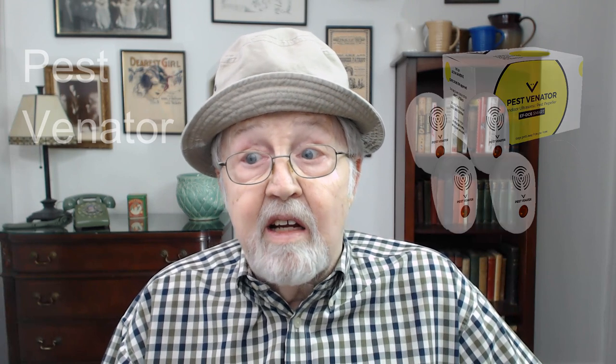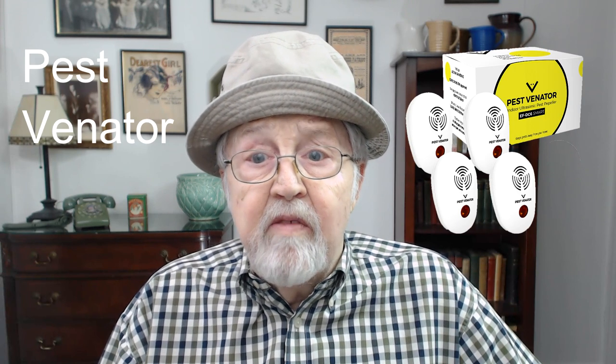There are four types of repellers. The first is a device plugged into a socket, like the Pest Venator, which covers an area of 3,200 square feet. A set includes four items — enough for a small home. The second is a battery-operated repeller for spaces without electricity. The third is a powerful device for big warehouses and premises. The fourth is designed for cars.